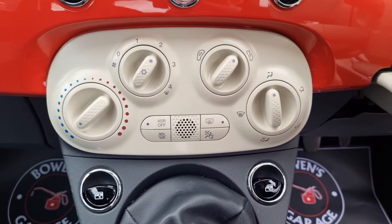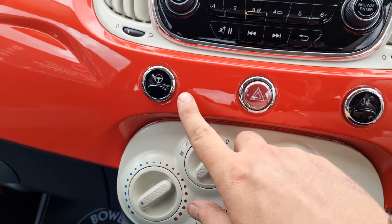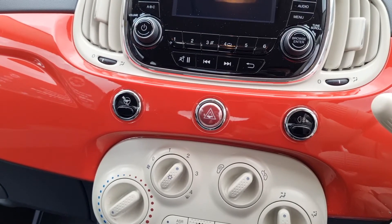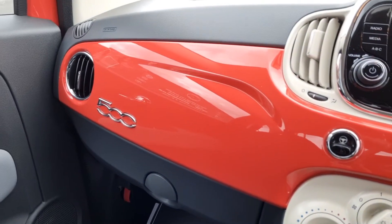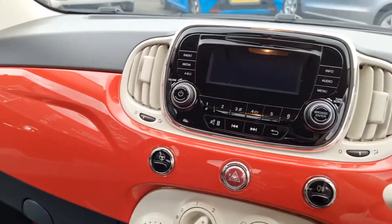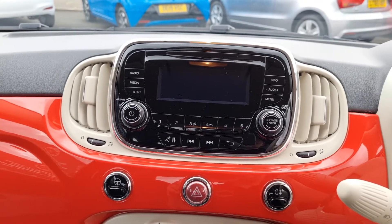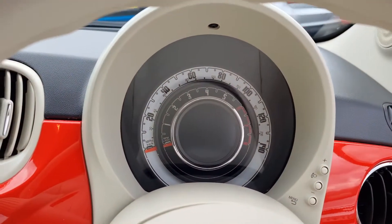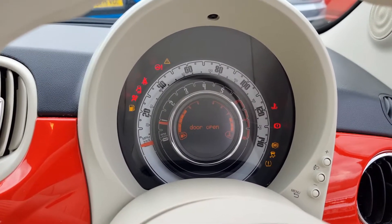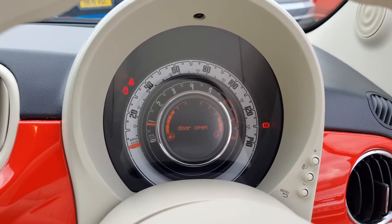You've got electric front windows and air conditioning. As we make our way up, you've got your city steering function, which makes the steering go very soft to help with town parking and that sort of thing. '500' embossed into the dash, it does come with its handbooks which are in the glove box, and then you've got your infotainment radio above. We'll just start the car.